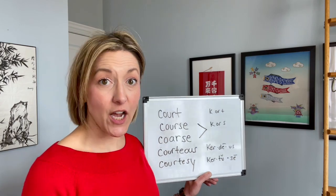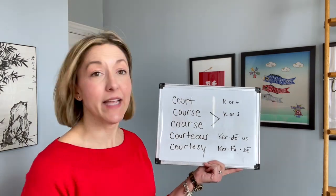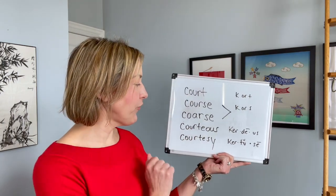I should mention that 'course' and 'coarse' are pronounced exactly the same — they are homophones, words that are pronounced exactly the same way. I have another video on those.